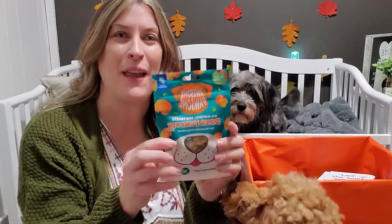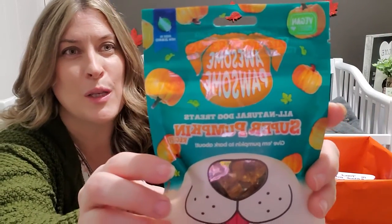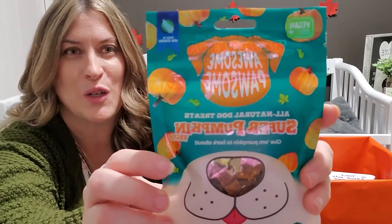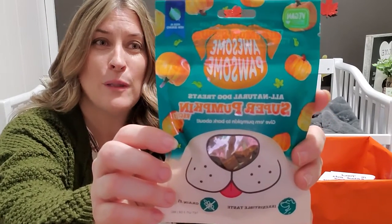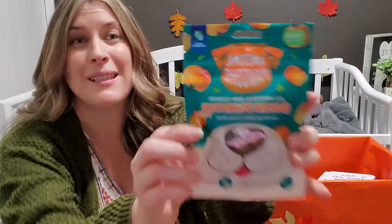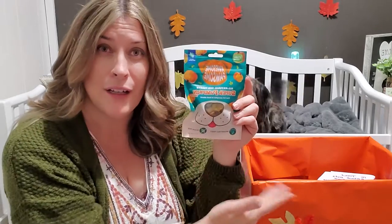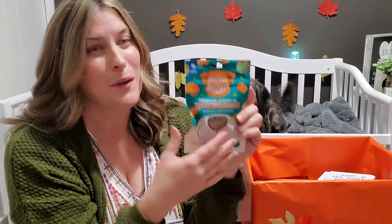Our fall favorite number 10 — I don't know if you guys can see this or if it's coming in clear — but this is our super pumpkin dog treat. Made to perfection with superfoods, pumpkin, and turmeric. Awesome treats for awesome pets. Let's open this up and see if the pups, the Feralic pups, are in the mood for fall.